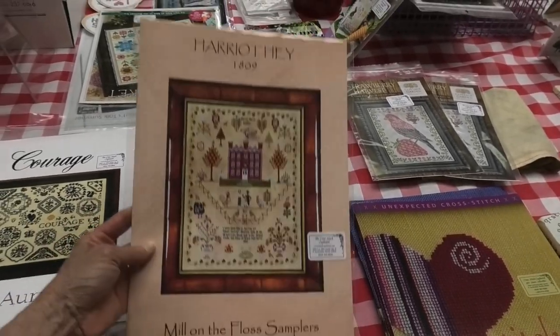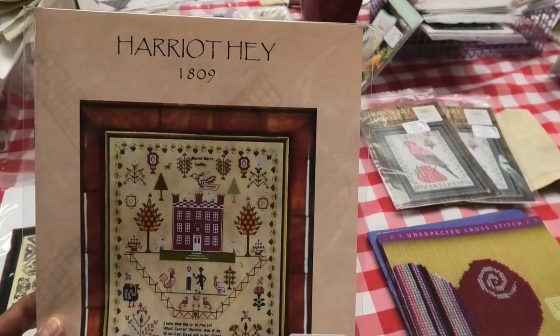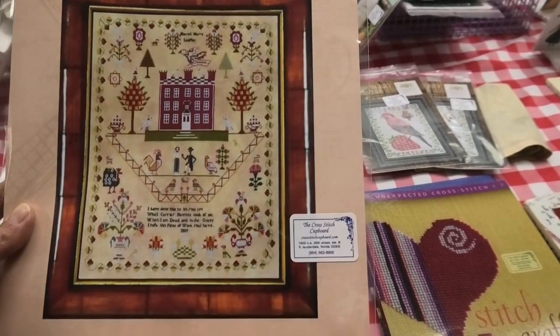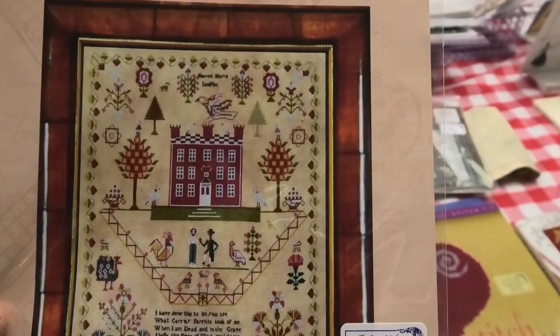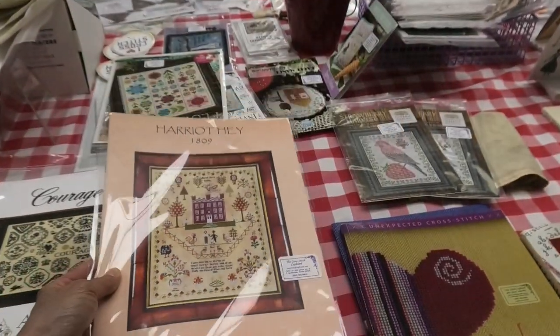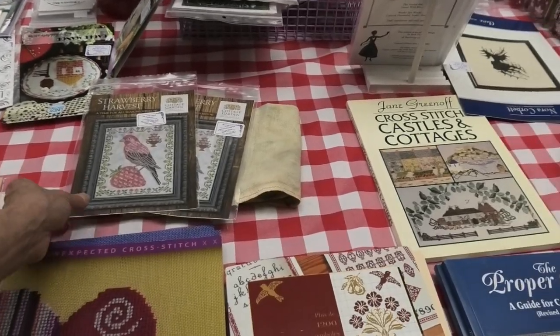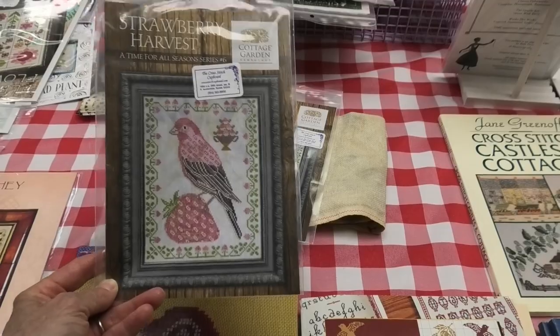There's new Mill on the Floss samplers, and Harriet Faye — a really new designer. I love the fabric it's on. And Strawberry Harvest by Cottage Garden — that's brand new, I showed that on my page.